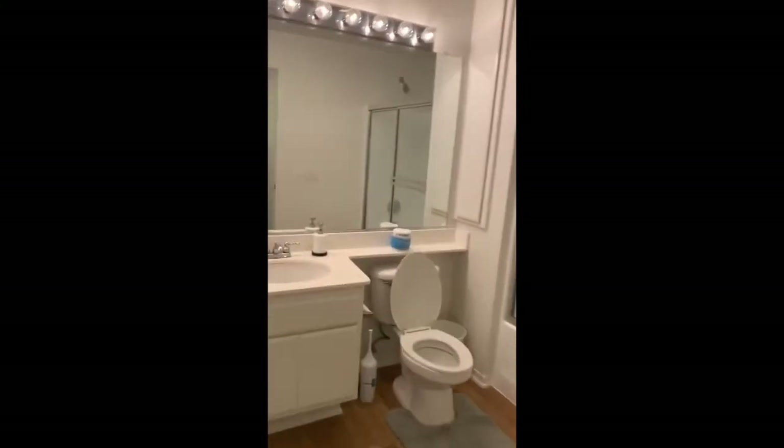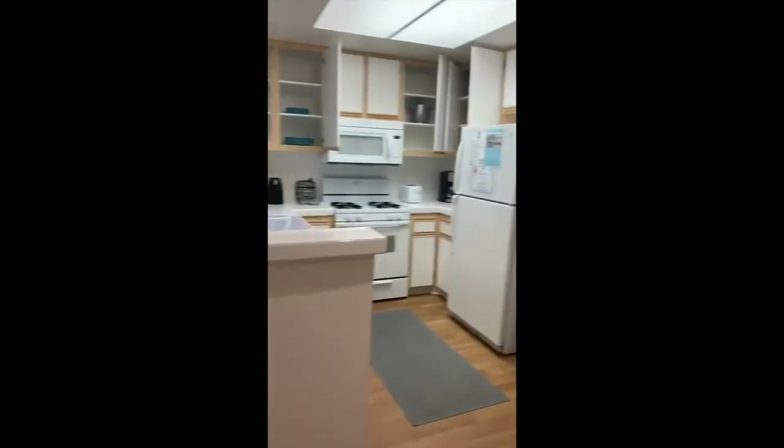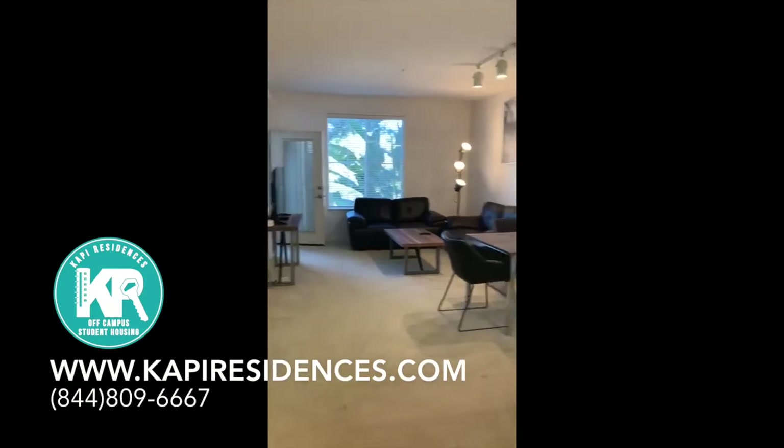Here is another shared bathroom. This apartment, for example, would be four to a unit. I hope you guys enjoyed this and found it useful — please come stay with us soon.